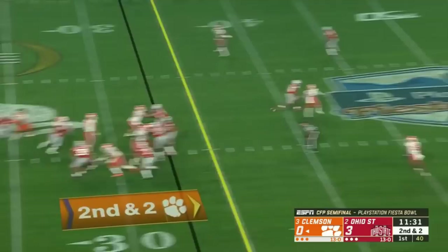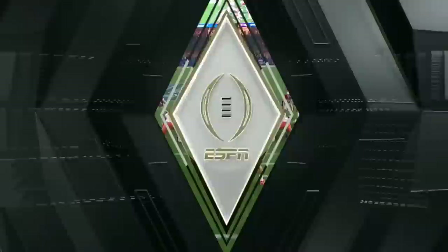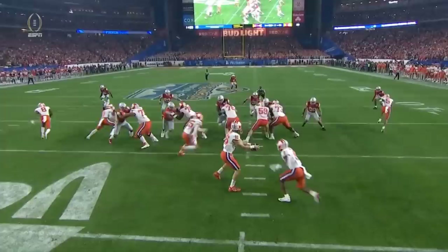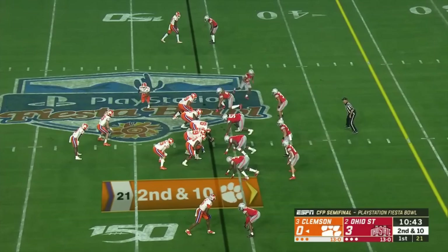ETN got eight and a first down. They fake it to him and find Higgins across the middle — he slips a tackle and makes a gain into Ohio State territory at the 45. One thing they're going to look at: attack aggressive linebackers coming downhill. When he sees they're committed to stopping the run, he's going to throw right behind them in their version of a run-pass option. Ohio State sits back — great contain.